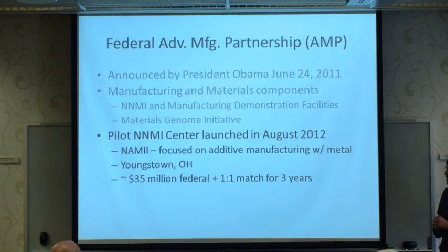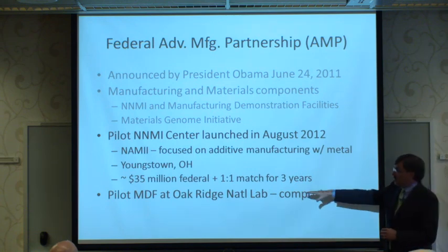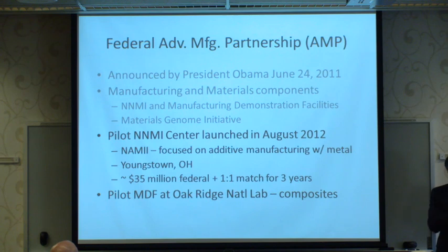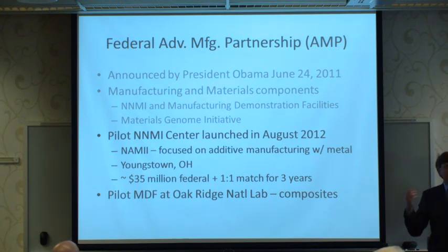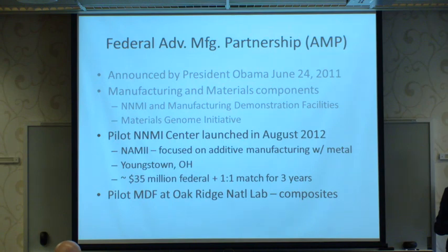There are tremendous advantages possible with this approach, but it needs a lot of work, and this center is pioneering it. It has roughly $35 million in federal funding with a one-to-one-plus match from the private sector — a very large effort. It's also working with the first manufacturing demonstration facility focused on composites at Oak Ridge National Labs.